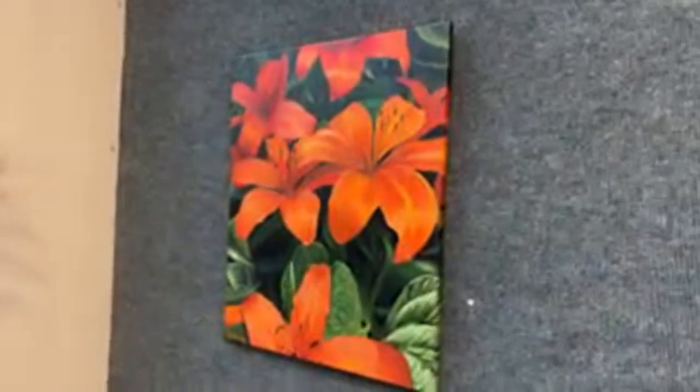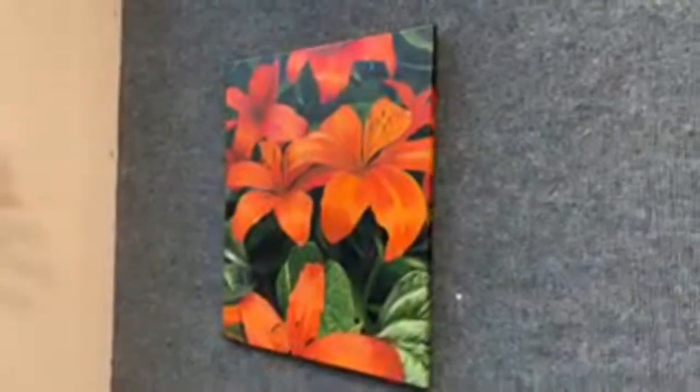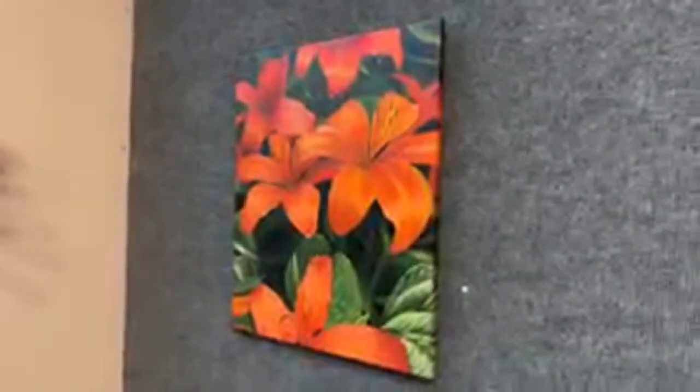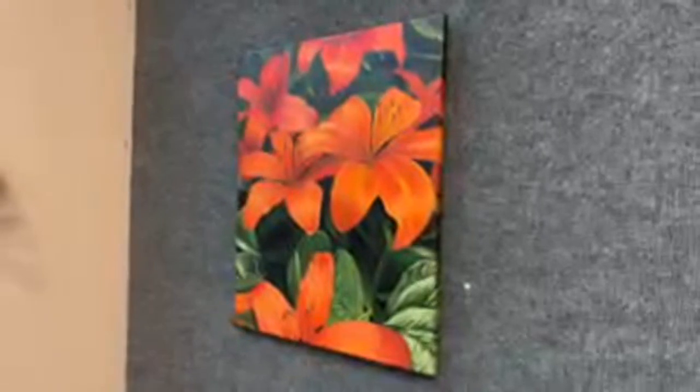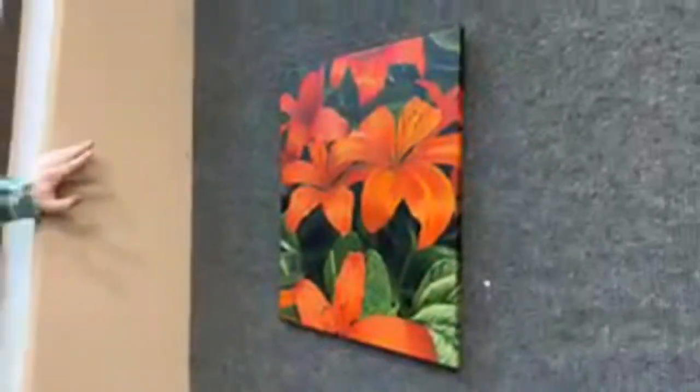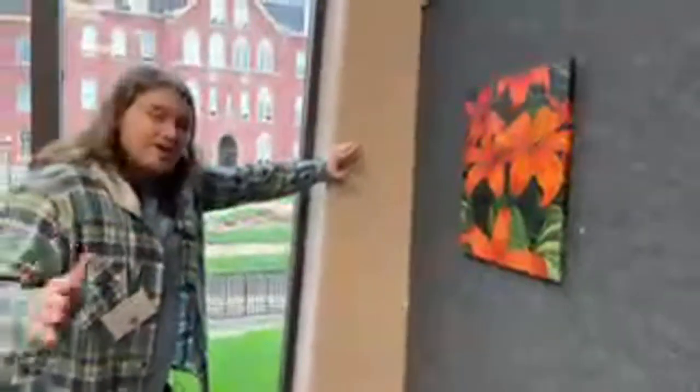This is an acrylic painting of tiger lilies that I had seen in our yard. I thought those made for an excellent picture to replicate. Lots of time and effort went into all of these, and I can honestly say I'm proud to have been here and to have done all of this.